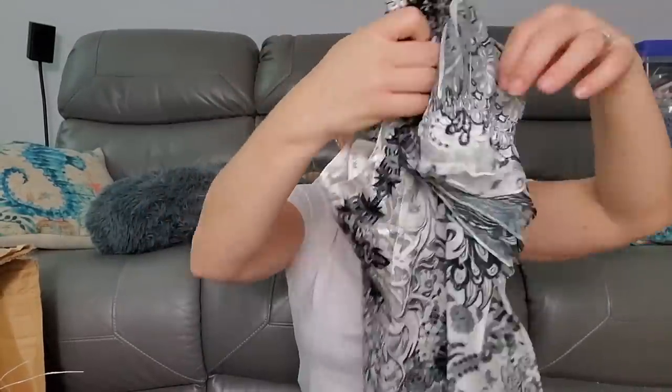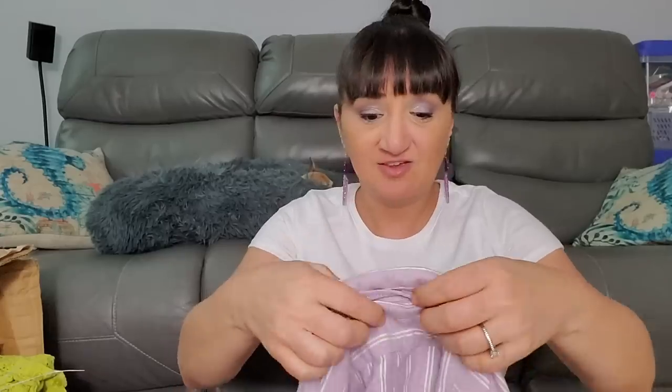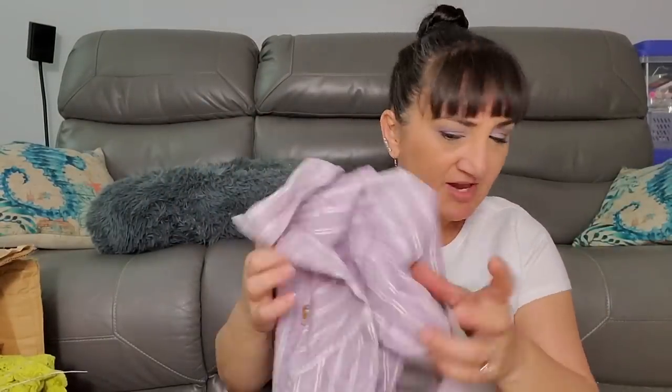My mom told me that anything extra large and buttoned up with sleeves to save for her. This Universal Thread size extra small was also $2.99 - that's a cute little crop shirt. Then we have this one for $6.99 - Ralph Lauren slim fit size 8. Nothing wrong with that shirt.